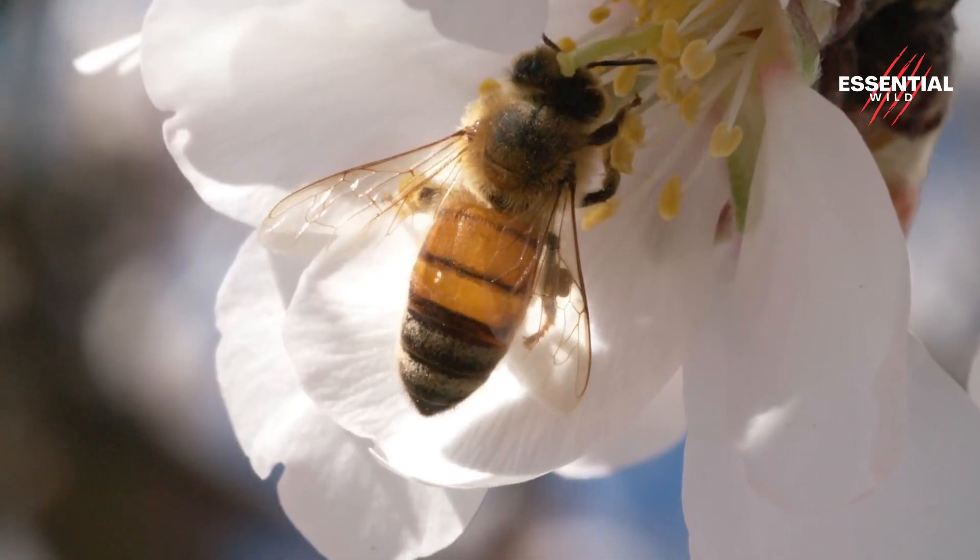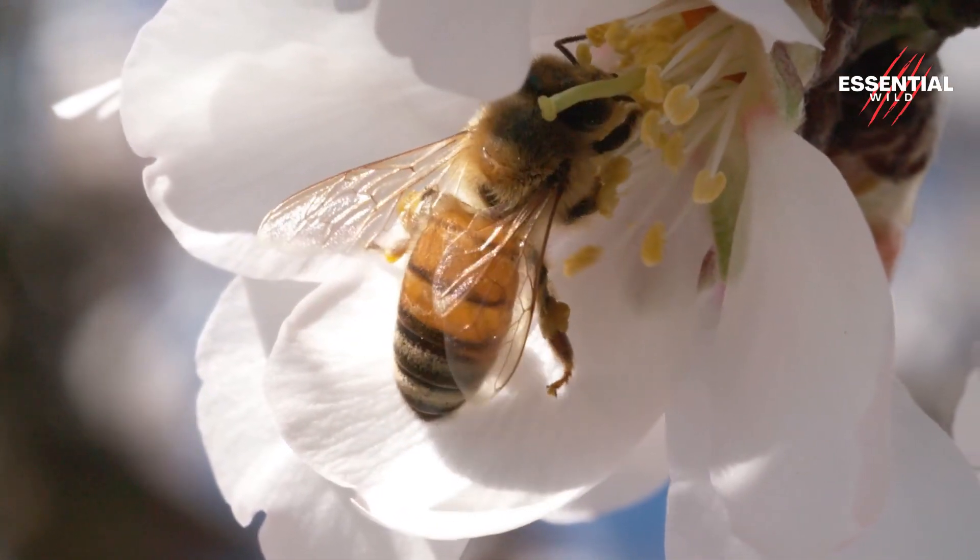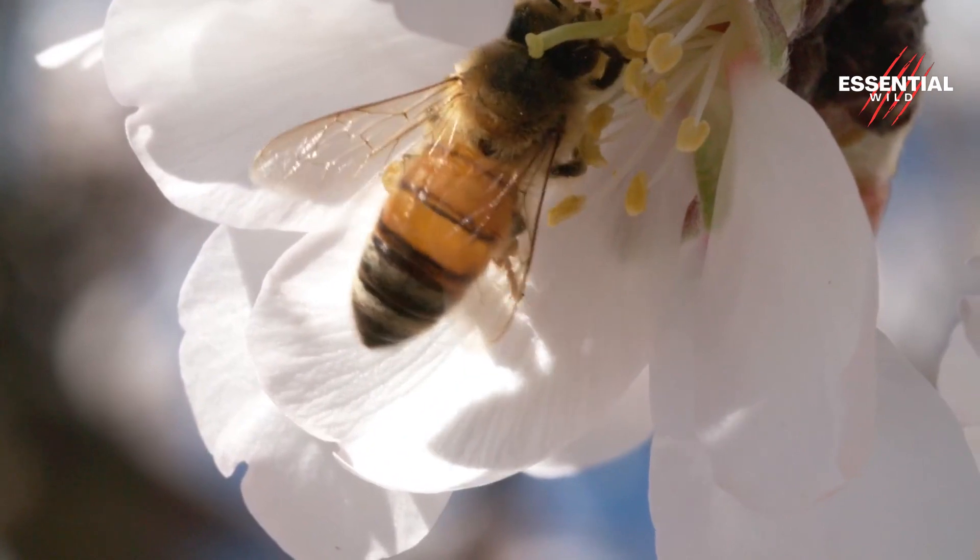The nectar, a sugary liquid secreted by flowers, serves as the raw material for honey production.